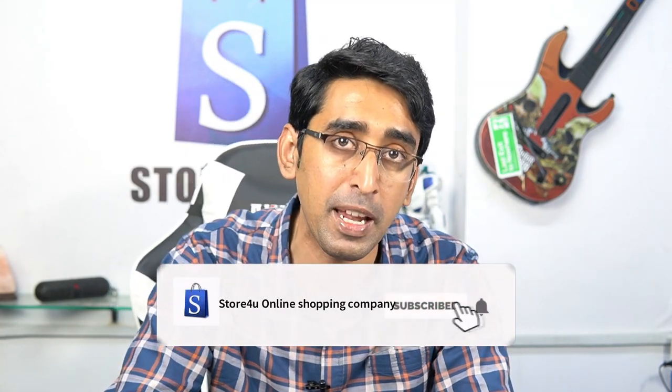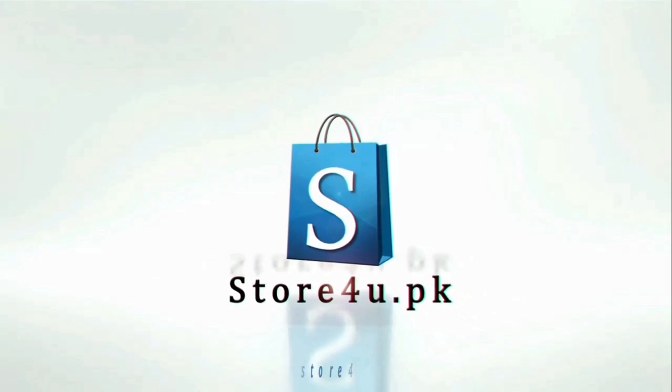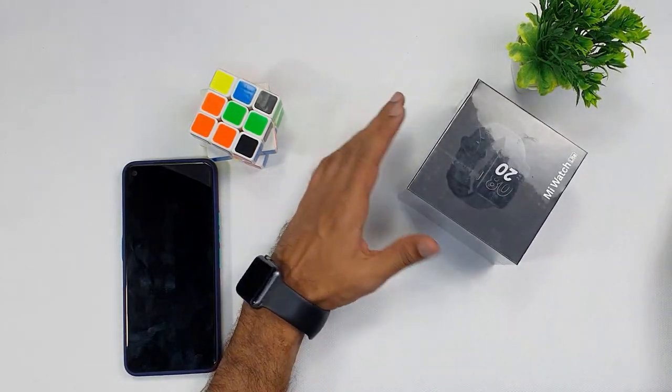We'll tell you all about it. Please subscribe and click on the bell icon. Alright guys, let's go ahead and unbox the Mi Watch Lite.